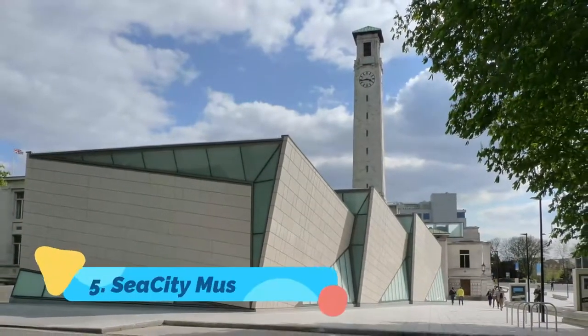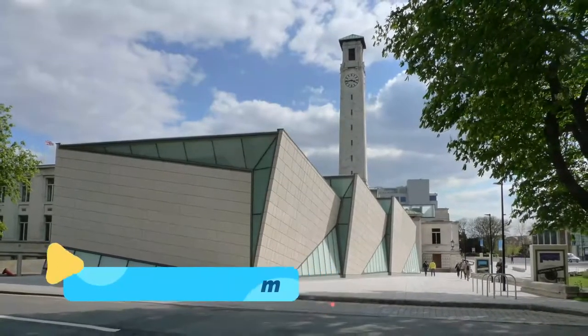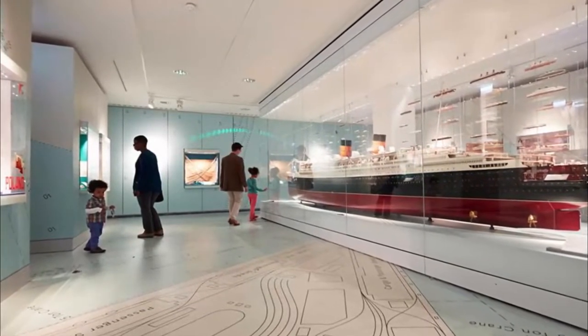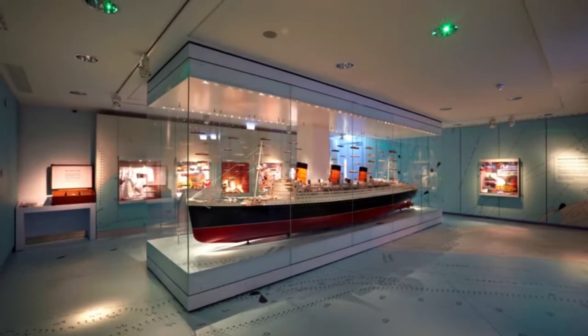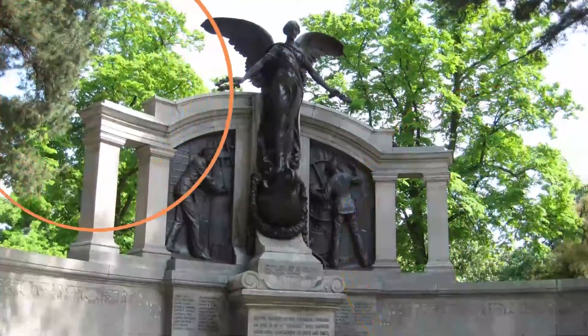Number five: Sea City Museum. Sea City Museum tells the story of the people of Southampton and their role in Britain's rich maritime history, including the stories of those who departed from or arrived in the port over the centuries. The Titanic Story exhibit also tells of Southampton's connection to the ill-fated vessel, which sailed from the port in 1912.